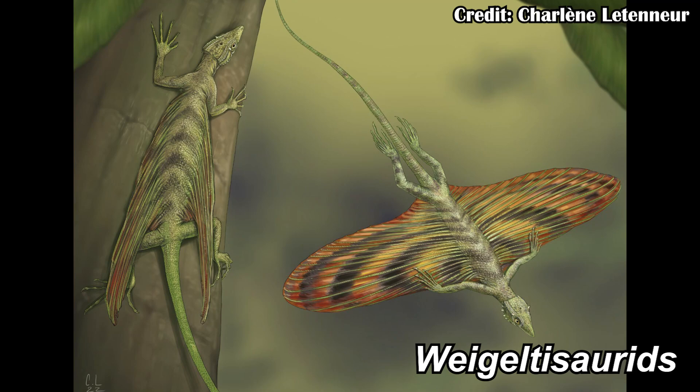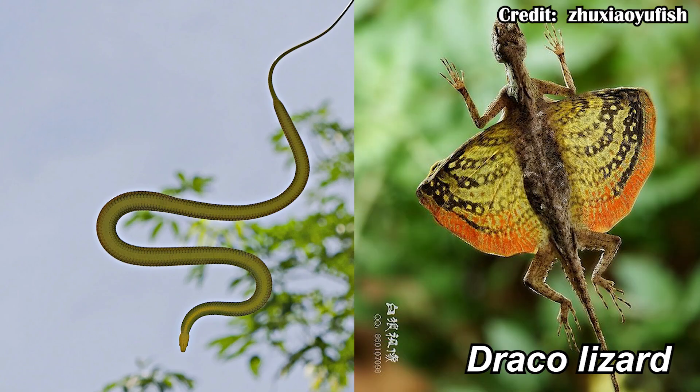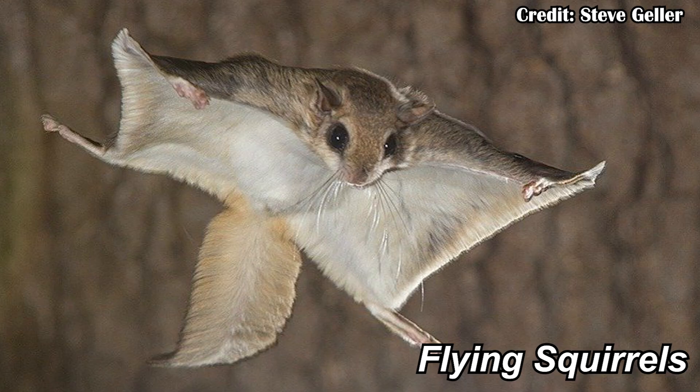Flying is super hard to evolve. Within vertebrates, there's maybe four or five times that it has evolved in separate groups, and at least two or three of those groups were super closely related to the birds, so it's not like they were totally unique. Gliding, though, has evolved a ton, and that includes in things as far back as the Permian, such as the weigeltisaurids, but there's also modern reptiles, such as some gliding snakes and gliding lizards, but also gliding frogs and gliding mammals, such as the flying squirrel.